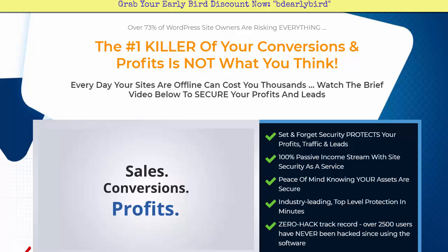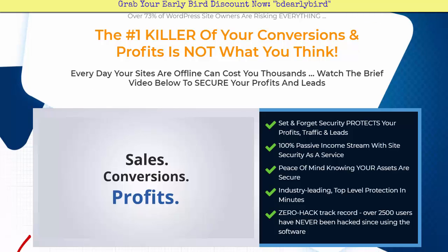This is about protecting your business income on the internet. At a quick overview, we're looking at how you can keep the doors open to your online business by preventing website hacks from taking place, because this is a massive problem. The number one killer of your conversions and profits is not necessarily what you may think.